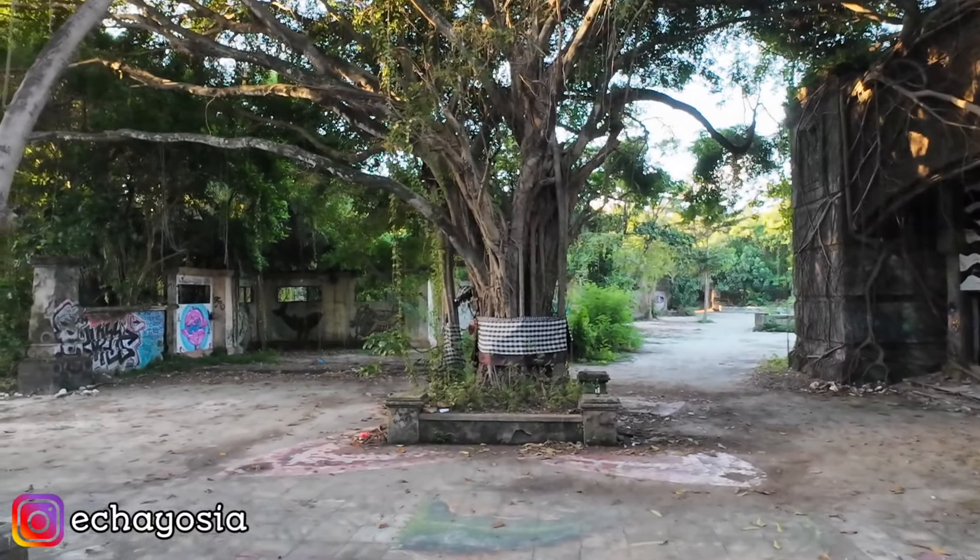Kita lanjut ke arah sebelah sana. Di sebelah kiriku udah gak ada ruangan lagi. Banyak gambar-gambar, keren banget model gedungnya. Wow, ini area belakangnya. Serem banget ya, kalau siang aja kayak creepy gitu.